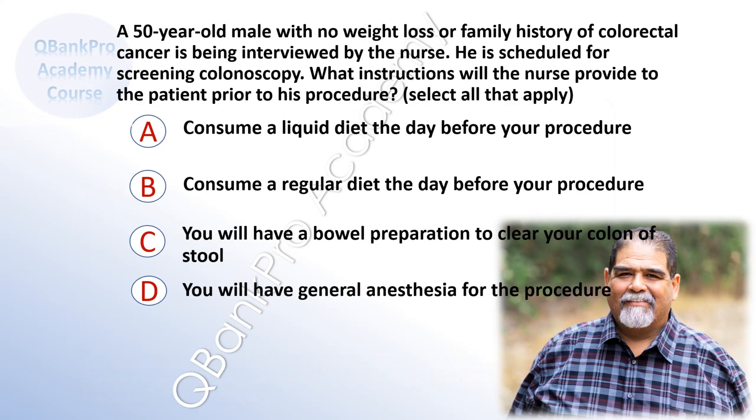A 50-year-old man with no weight loss or family history of colorectal cancer is being interviewed by the nurse. He is scheduled for screening colonoscopy. What instructions will the nurse provide to the patient prior to his procedure?